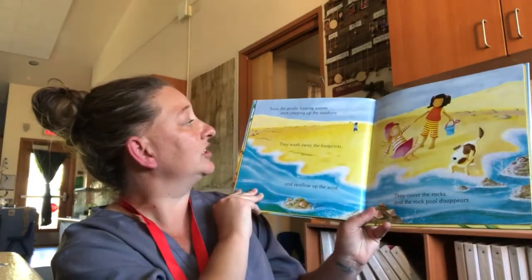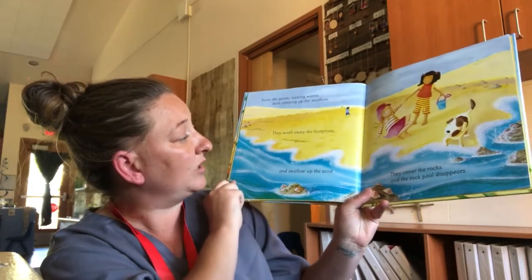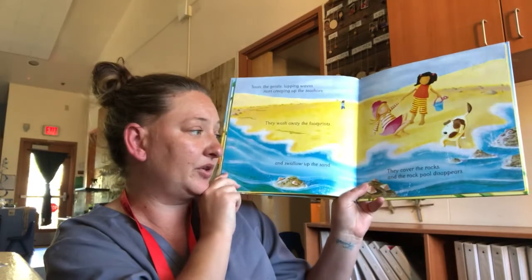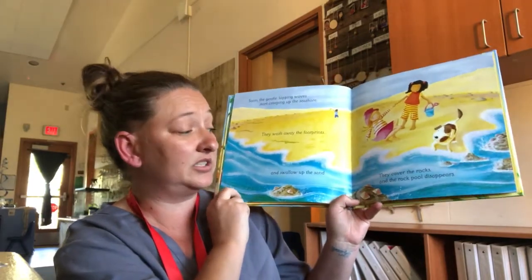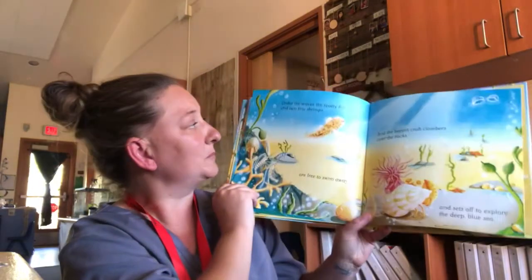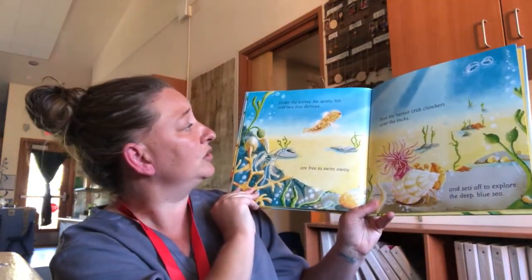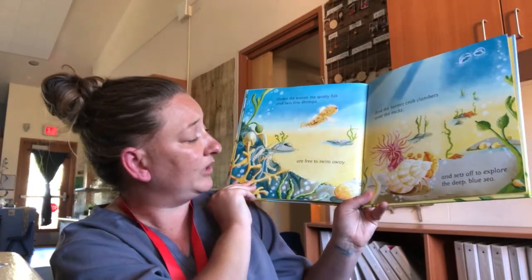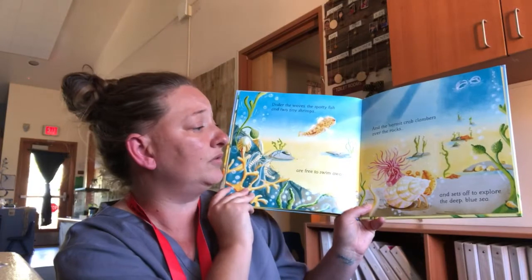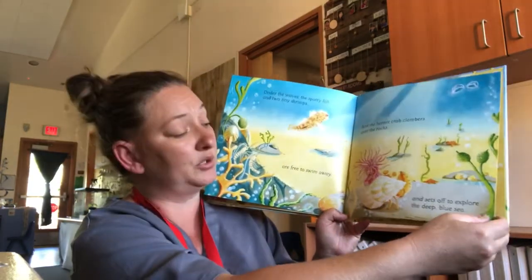Soon, gentle lapping waves start creeping up the seashore. They wash away the footprints and swallow up the sand. They cover the rocks and the rock pool disappears. Under the waves, the spotty fish and two shiny shrimp are free to swim away. The hermit crab clambers over the rocks and sets off to explore the deep blue sea.